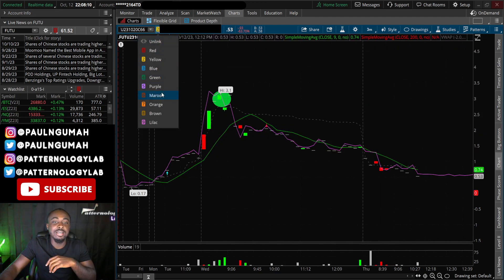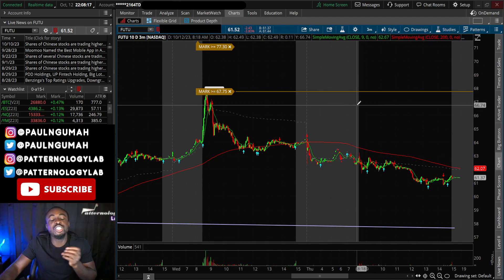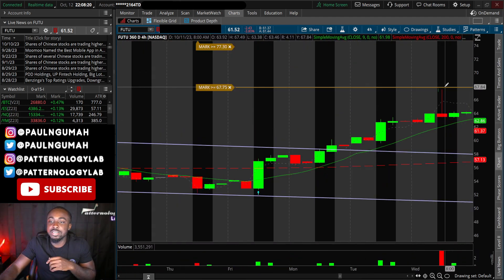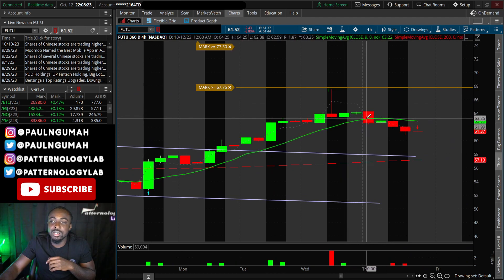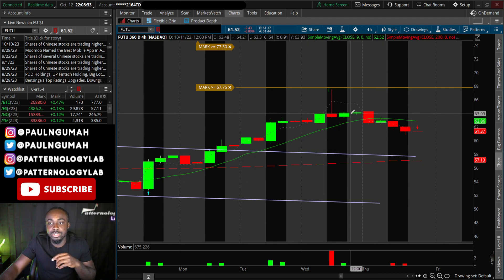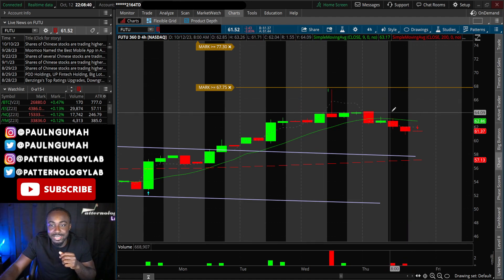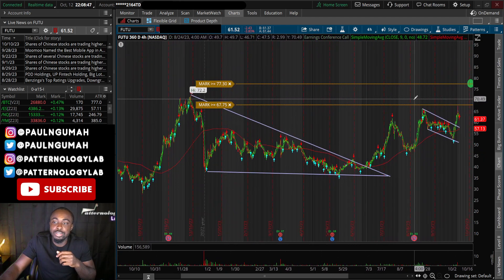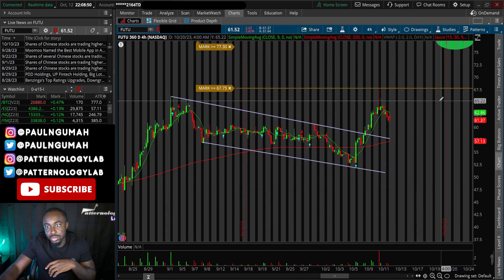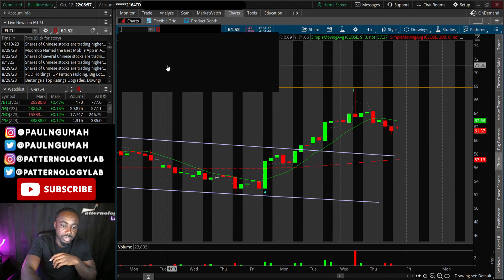After the close I decided to go back in because I thought FUTU had a little more potential — the four-hour was still decent and it was holding above support. But I didn't like the way it opened, so I ended up getting rid of that second round of contracts right here. I thought it would open a little higher around 64 but it didn't, so I took a small loss on that one before taking the Google trade today.